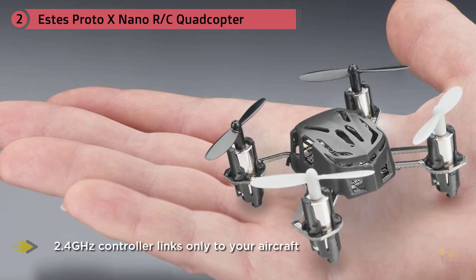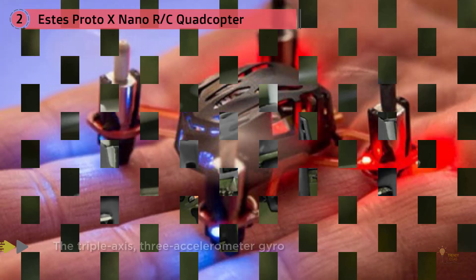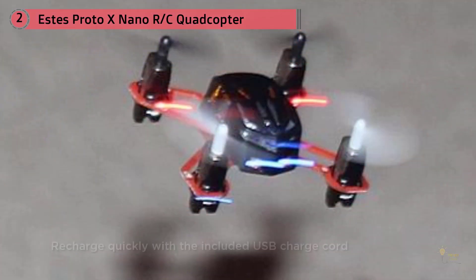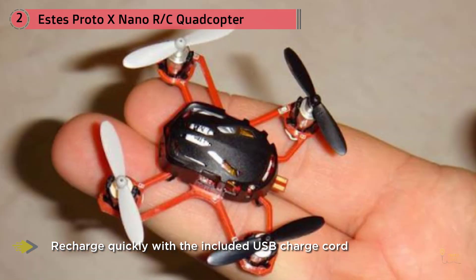Meet the Proto X, available in six colors: black, white, red, yellow, green, and purple. Not only is it the world's smallest quadcopter, it's also one of the world's lightest motor helis. The 50mm Proto X is tiny, ideal for indoor flying, and it weighs only 11.5 grams — just 4 tenths of an ounce. Bright built-in LEDs make it easy to see the Proto X in low-light conditions.